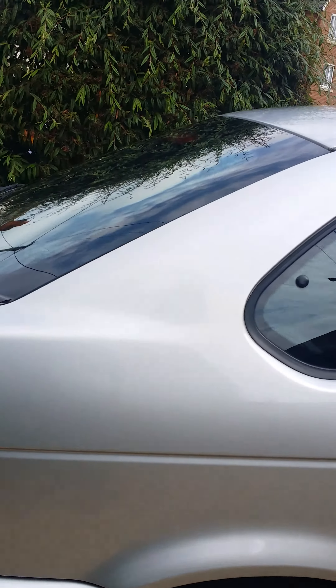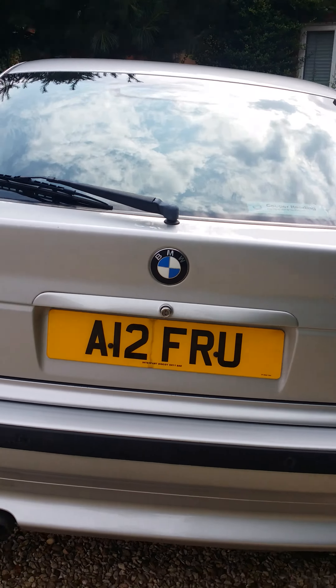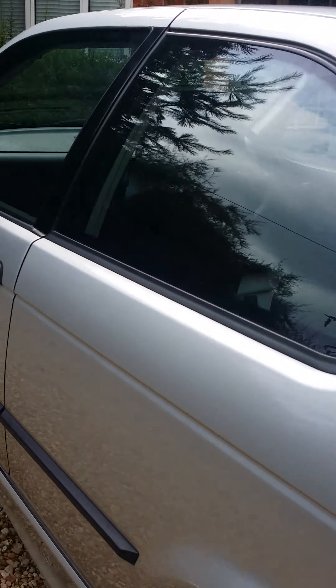As you can see, the alloys are spot on and it's in very good condition. It's the 318 Ti — the private plate doesn't come with it. It's got factory-fitted parking sensors, which was an optional extra.